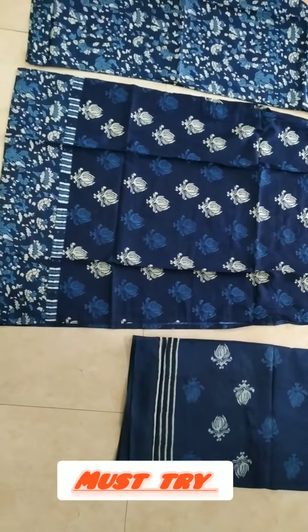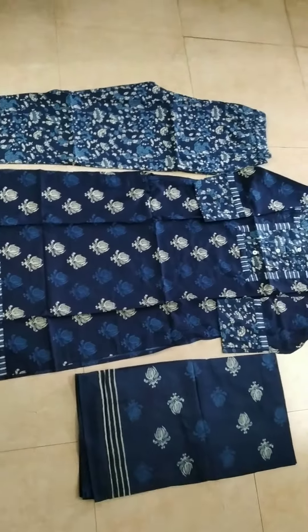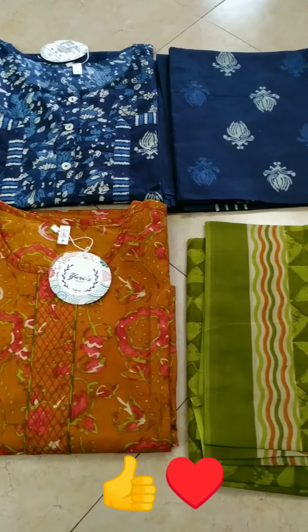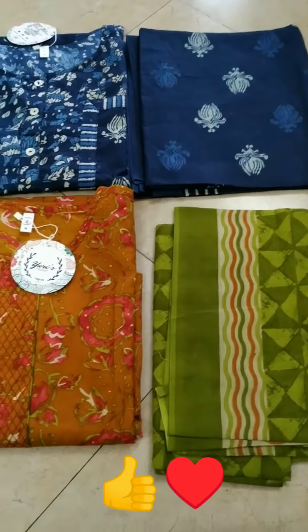I just love my purchase very much. If you like my video, then please like, share, and subscribe to my channel. Thank you.